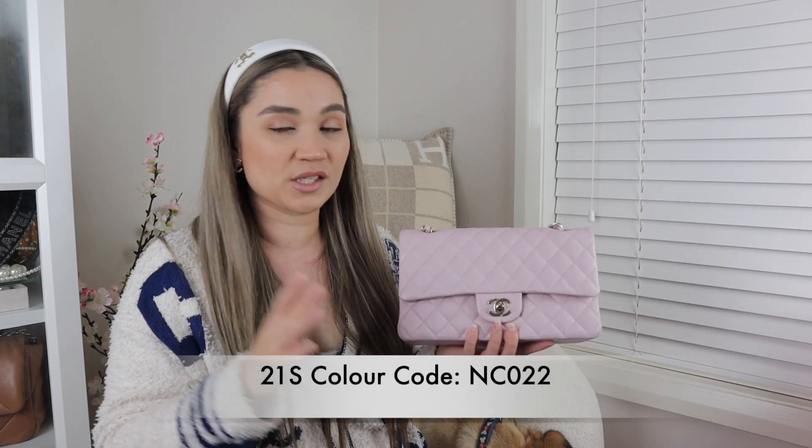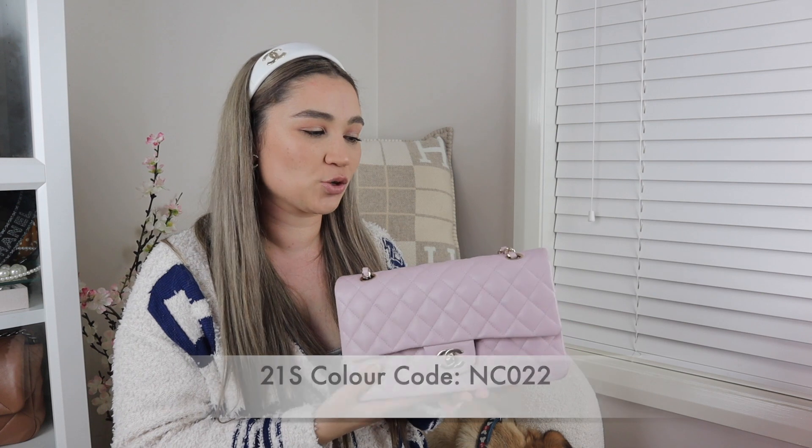Lo and behold, revealing my brand new classic flap in the size medium! This is the size medium and it is in the 21S, which is color code NC022. This is from spring/summer 2021. It's called rose claire but it has a lilac undertone — that's why I referenced the color code, because with Chanel it is actually better to distinguish colors based on the color code and also the season.